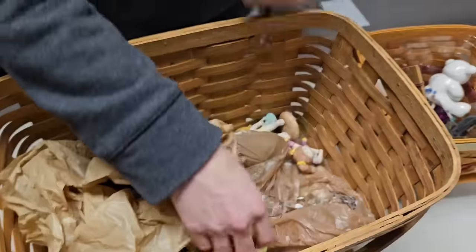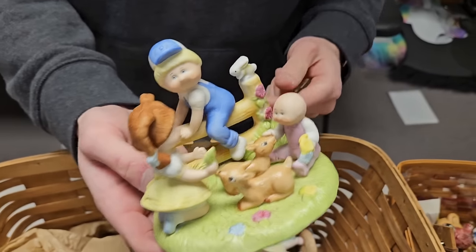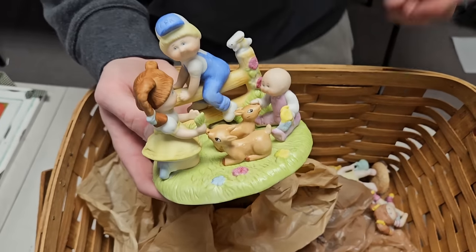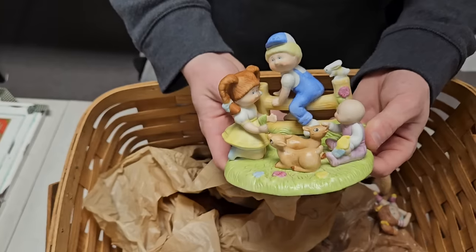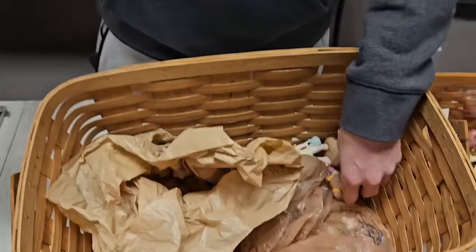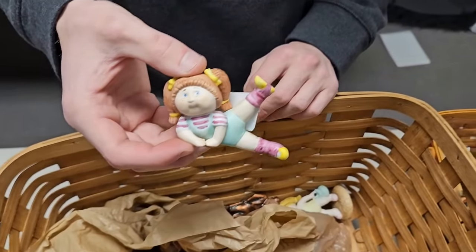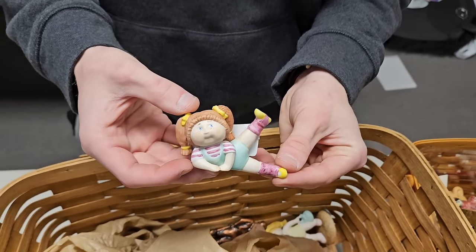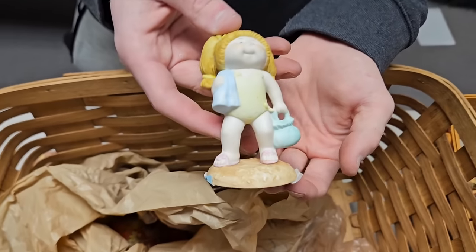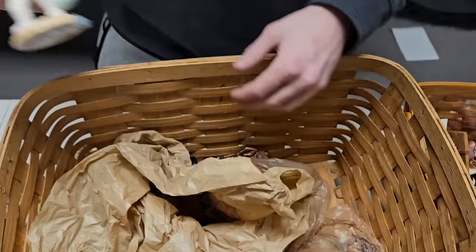We've got Cabbage Patch figurines! Good old Cabbage Patch. There's one feeding deer — that's nice, interesting style. We got Cabbage Patch doing yoga — it's exercising something. And then one going to the pool. Somebody's gonna like them.